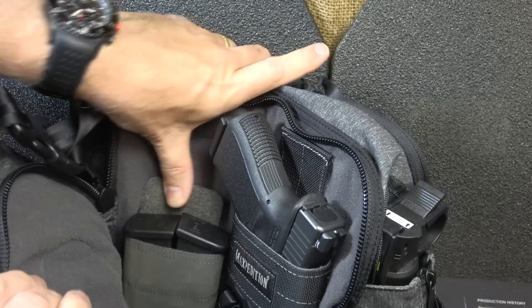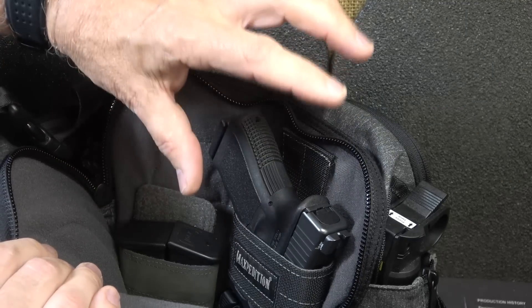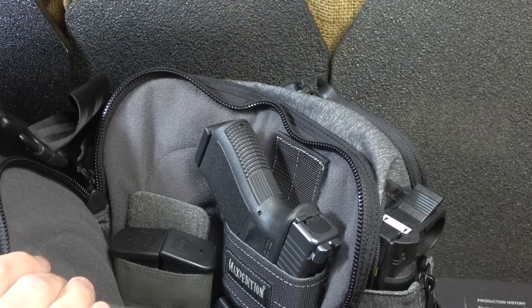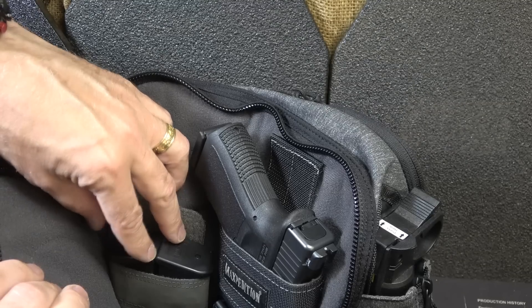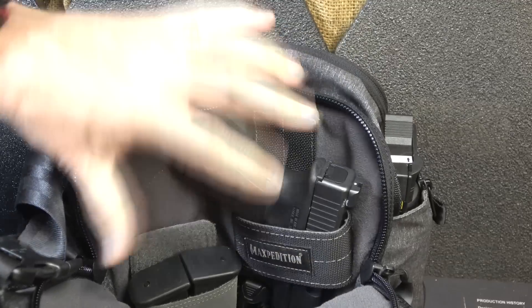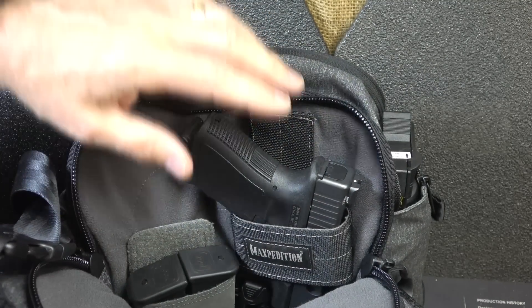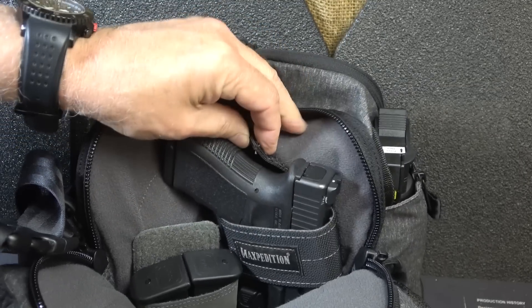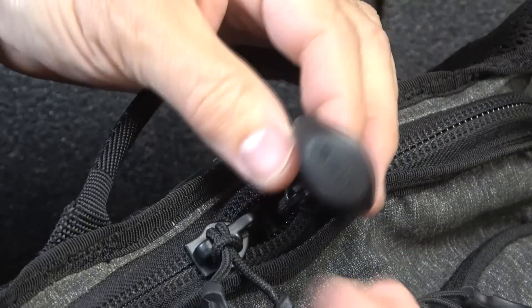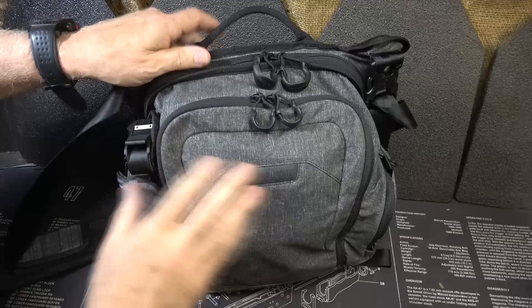Down here we have a hook-and-loop pouch with two extra magazines. I wanted the magazines to be with the pistol, because if she opens this up and has to draw the pistol, the two magazines are right there. If you have your magazines up front and your pistol in the back, it's one easy way to open it up and get to both. If you have this Velcro lining, it makes it really easy to put Velcro-type holsters in here. Also consider the large zipper pulls — easy to grab with gross motor skills.